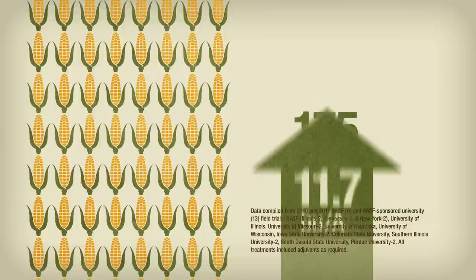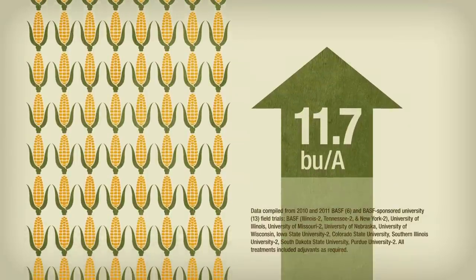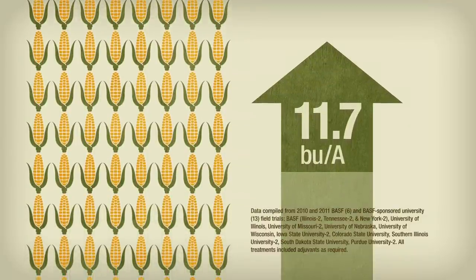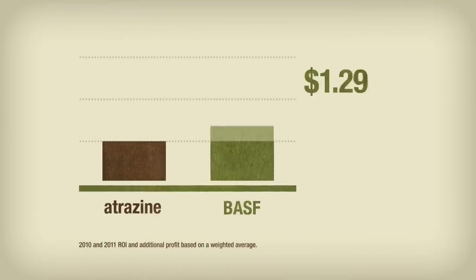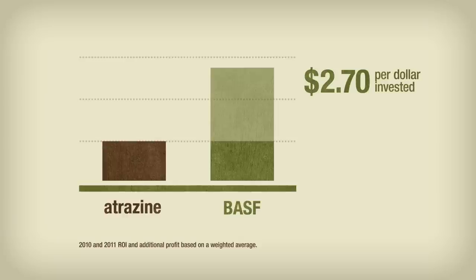That's an average of 11.7 bushels per acre more than the atrazine-based program. Based on the study results, researchers calculated ROI and found a return of $2.70 for every $1 invested over the atrazine-based premix approach.